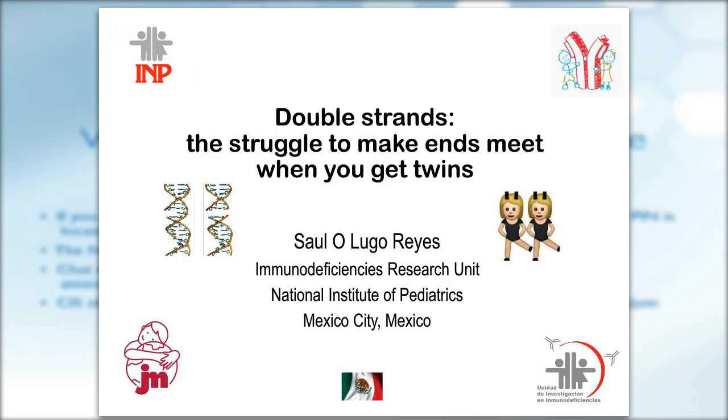Moving to the second case: just to confuse you, if you think you understand everything now about CHH and dysmorphic features, here comes another challenging case. Dr. Saul Lugo-Reyes from Mexico will present. Please go ahead.